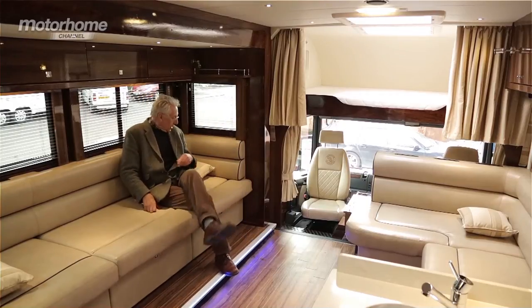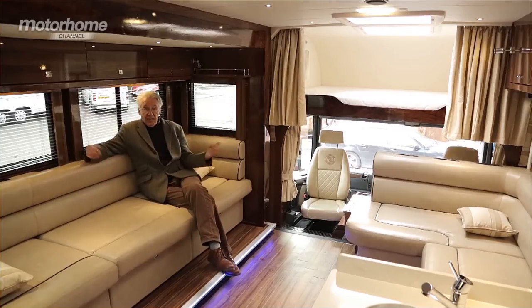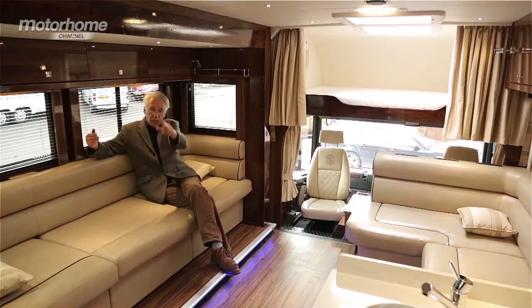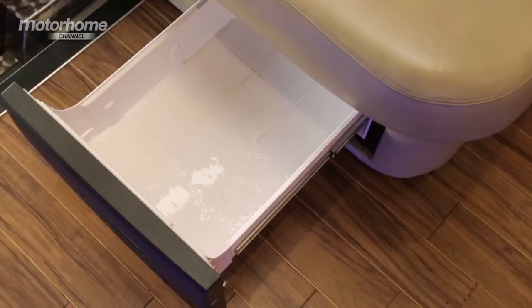There's plenty of room for sitting down and lounging after a hard day at the races. And of course, at that time, you may feel that you want a beer — in which case, no problem, because there's a beer fridge right there.